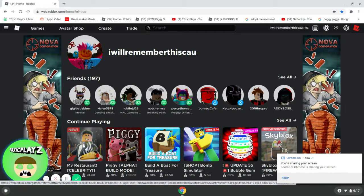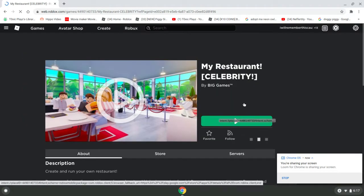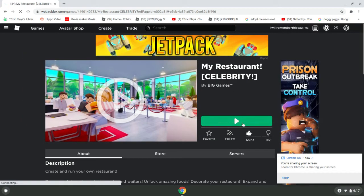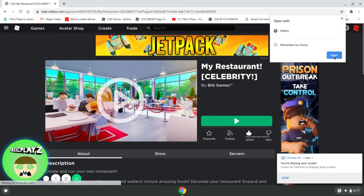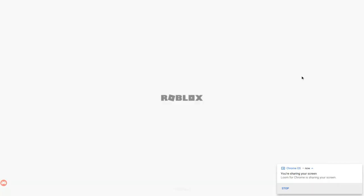Hey everyone! Today I'm going to be showing you some tips and tricks in my restaurant. There's one big tip that you want to do. Go subscribe to MagicBus, because these are all his tips — I tried it and it works very, very well. I'm just trying to spread the news of the really good way to set up your restaurant.